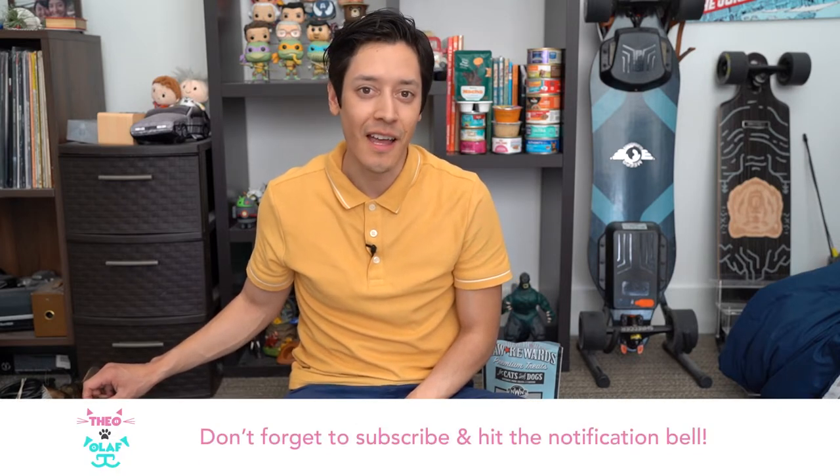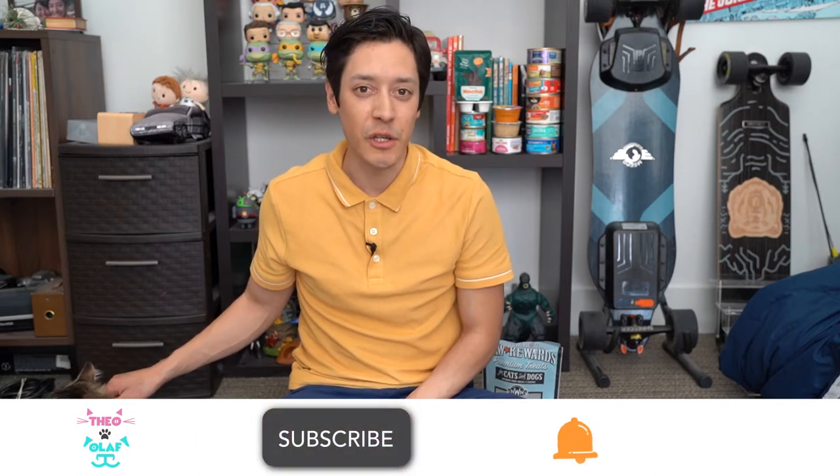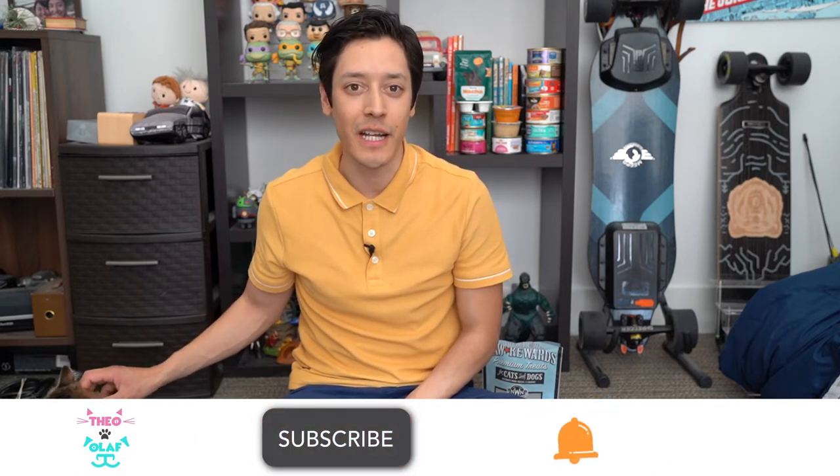Hi and welcome to Theo & Olaf. My name is Eric and in this video I will be reviewing 15 types of different cat foods that you will find in pet stores like Petco and PetSmart. I will be reviewing each cat food in a ranking of healthy versus unhealthy — comparing it like Chipotle to Taco Bell. Hopefully by the end of this video you will have a better understanding of what you're actually feeding your cat, and these ingredients cross over into dog food as well.